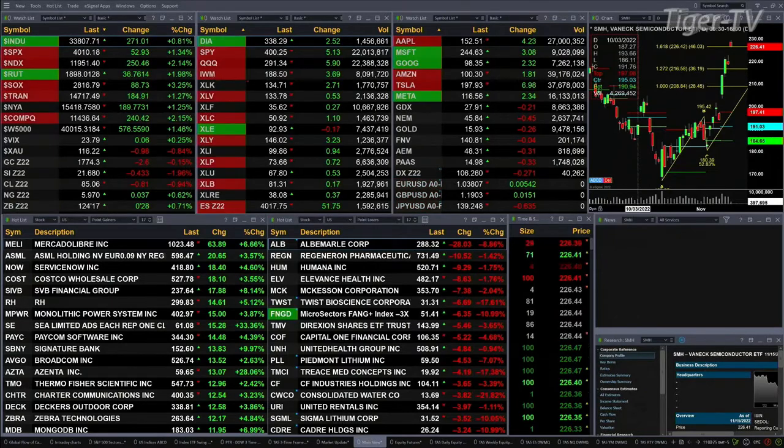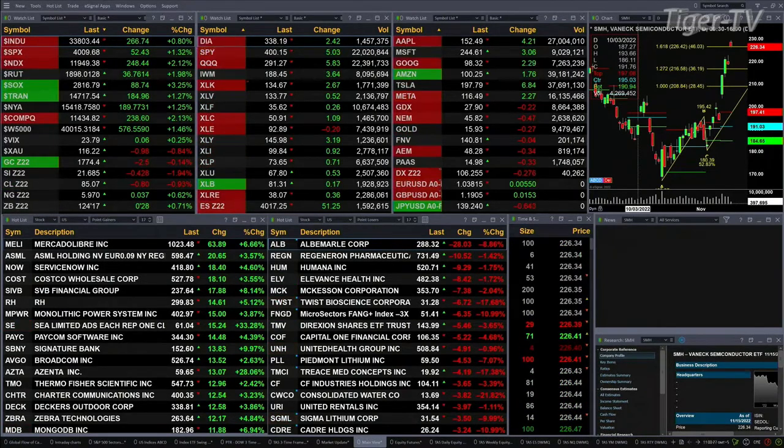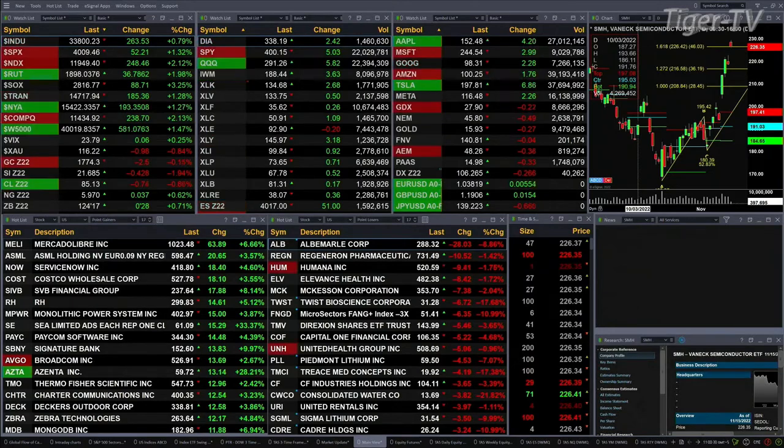Semis are up 3.25 percent, trading out at 28.16 — they're up 88 bucks. Trannies are up 185, 1.25 percent there.